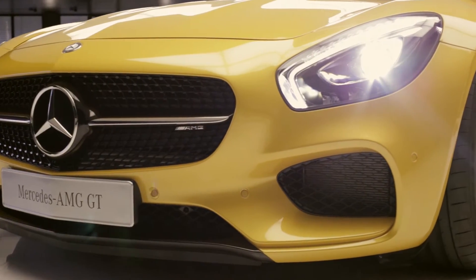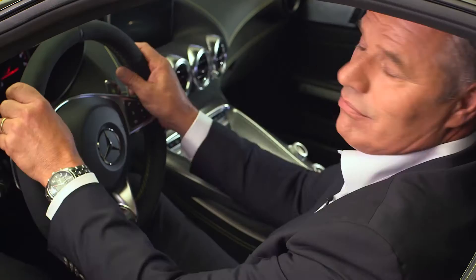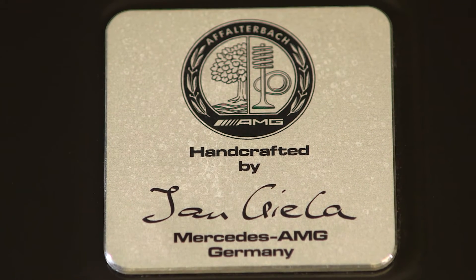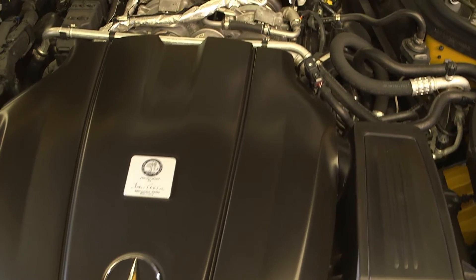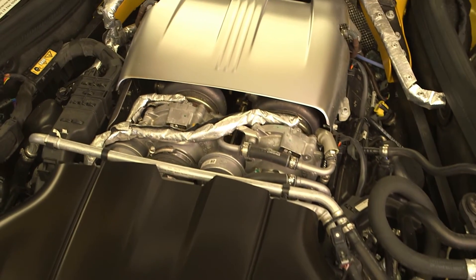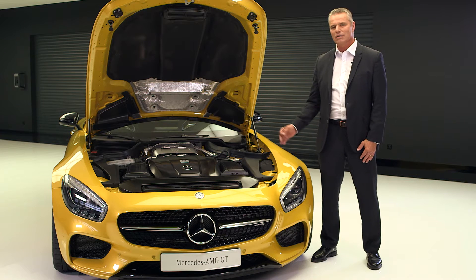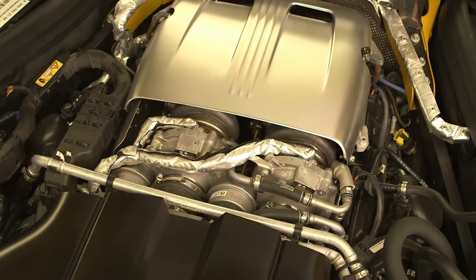The new AMG 4.0L V8 bi-turbo engine, the core of the Mercedes-AMG GT. Naturally, the principle of one man, one engine is again at work here. 3,982 cubic centimeters of displacement, 340 kilowatts or 462 horsepower, a maximum torque of 600 newton-meters at 1,600 to 5,000 revolutions per minute.